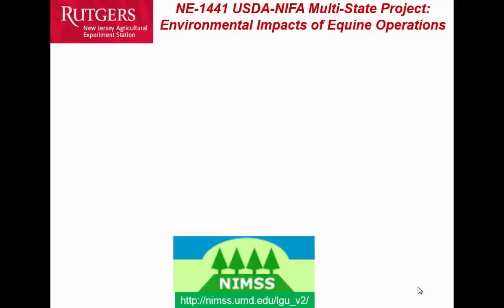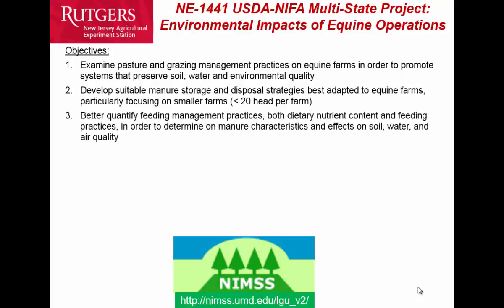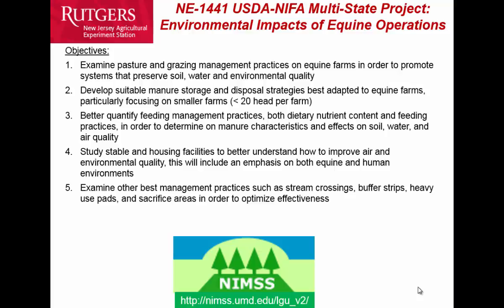Those of you who are involved probably know that our equine group has a regional project, Northeast 1441, about environmental impacts of equine operations. This project has been going for about five years, with participants from throughout the Northeast and the country — probably 12 to 15 states represented. Our objectives include pasture and grazing management, manure storages, feeding management practices, stable housing and design, and other best management practices.